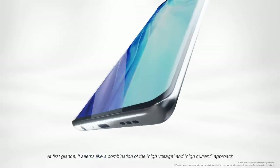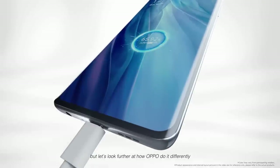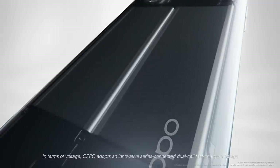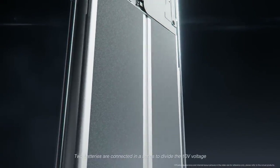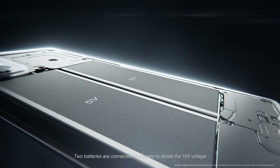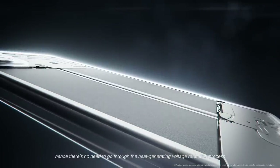At first glance, it seems like a combination of the high-voltage and high-current approach. Let's look further at how Oppo does it differently. In terms of voltage, Oppo adopts an innovative series-connected dual-cell fast charging design. Two batteries are connected in series to divide the 10 volts, so there's no need to go through the heat-generating voltage reduction process.